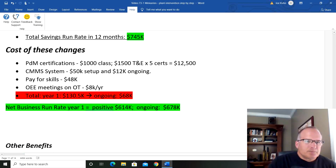Cost of these changes: PDM certifications and training of people — $12,500, and that's a one-time cost. The CMMS system is $50,000 up front, then $12,000 a year ongoing — you've got to pay to get the system set up and get all your asset hierarchies in there. Pay for skills is something I really like having in there, though some organizations may choose not to. OE meetings — getting everybody involved — I estimate $8,000 a year of increased overtime costs for that 30-minute meeting every other week. Total year-one cost of $130,000, with an ongoing cost of only $68,000.